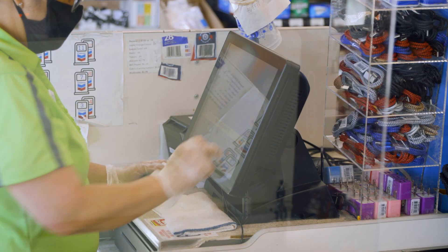The registers are super important because it does all the scan data so you can see what's my top seller. Everything gets sent from the register to the back office computer and I'm able to view all my sales.